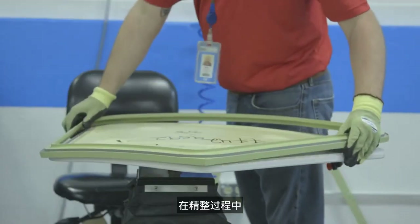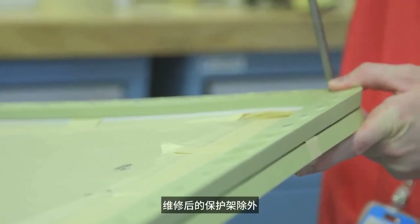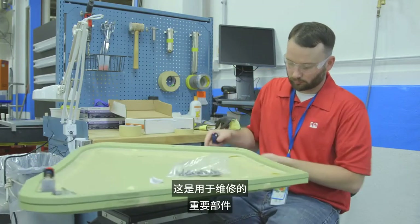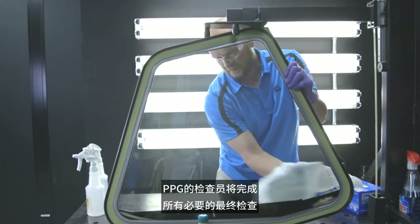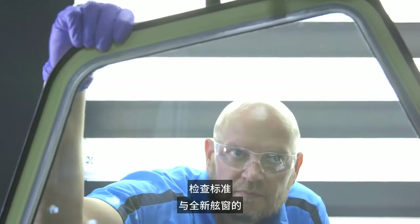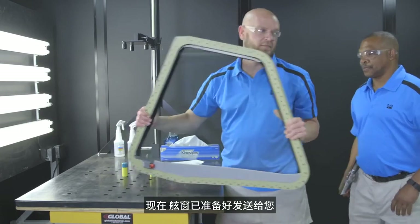During the finishing operations, the technician uses the same processes that are used for manufacturing a new window, except that the repaired retainers are used as an important part of the repair. After the window repair is completed, PPG's inspector will complete all required final inspections and the 8130 tag will be issued. Inspection criteria is the same that is required for brand new windows. Now the window is ready to ship to you.